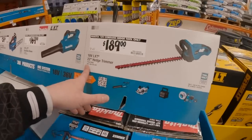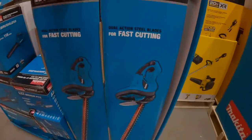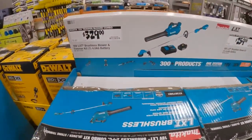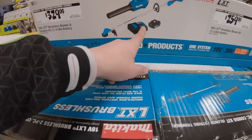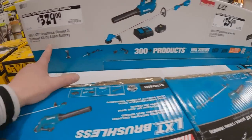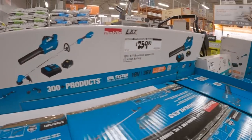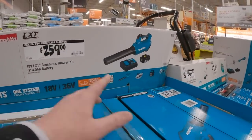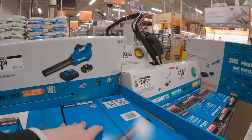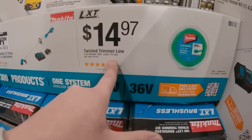$259 for their 10-inch saw, $169 for the Makita blower 18-volt, $189 for the 22-inch hedge trimmer, $329 for a combo kit with battery, charger, blower and trimmer. That's not a bad deal at all. $259 for the blower kit — 4-amp-hour battery, charger, and the blower — 459 CFM, 175 feet.